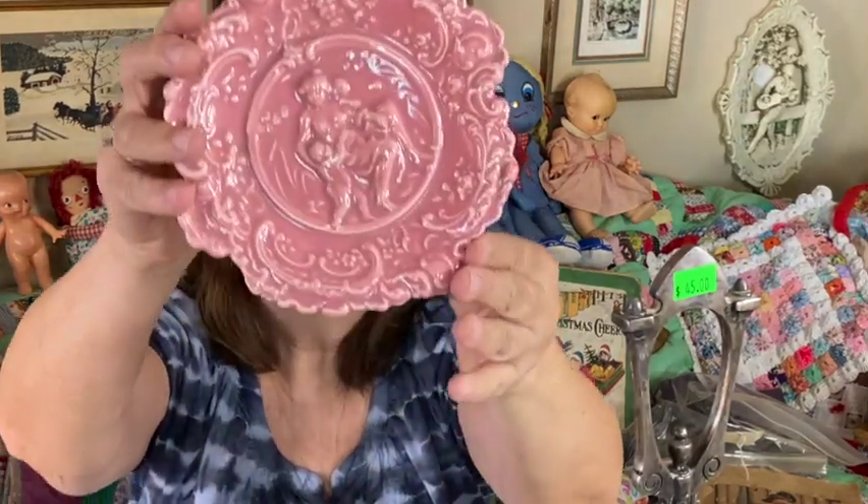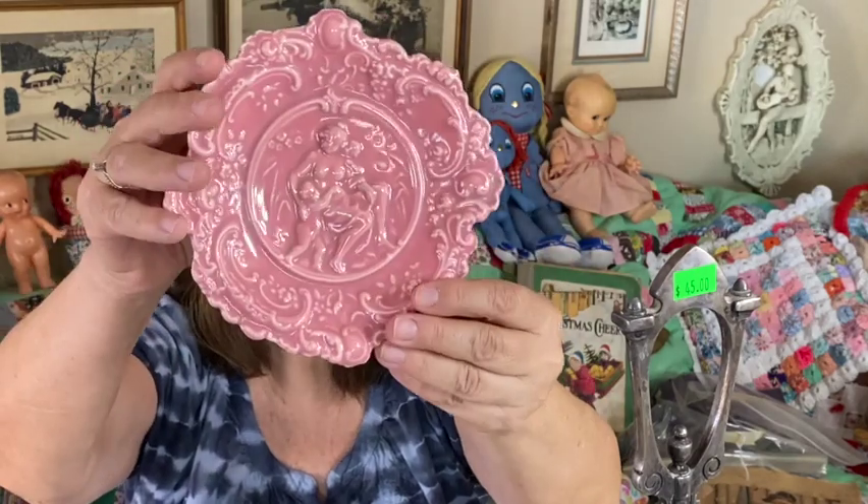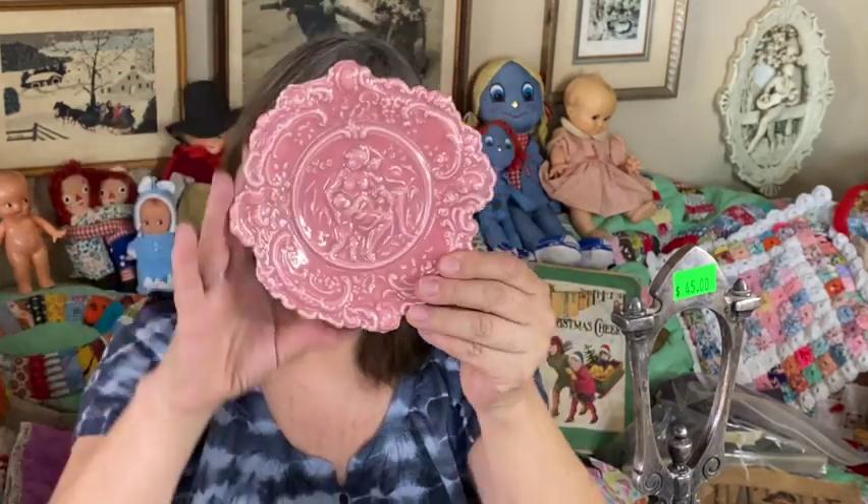I also got this little plate that has a mother and her two children — it's beautiful. It reminds me of something I may have had before and sold. I just love it.